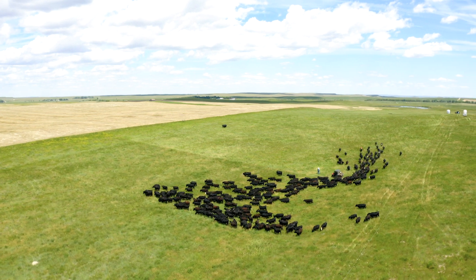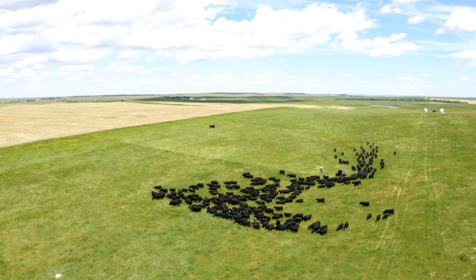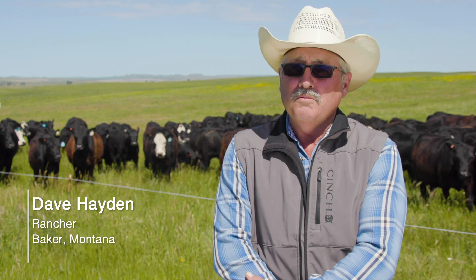I'm Dave Hayden on the Hayden Ranch, south of Baker, 30 miles. My grandfather homesteaded out here.